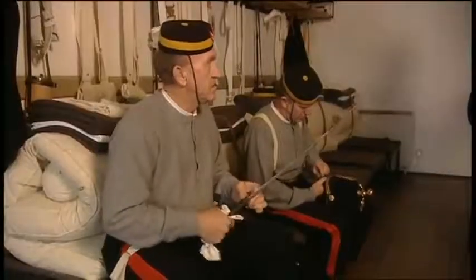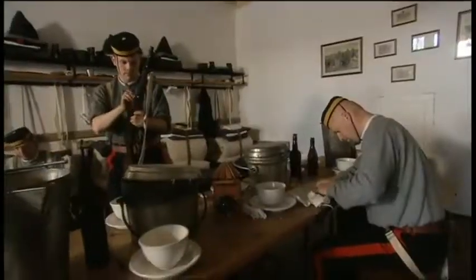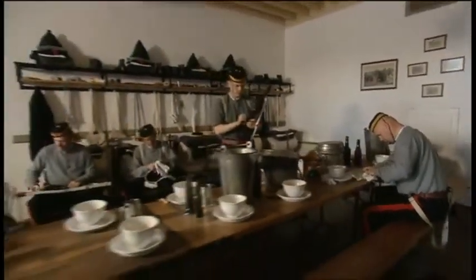Up to 20 soldiers at any one time would live, sleep and eat in the barracks when they weren't on duty, receiving the most basic of provisions and kit. Today it's re-enactors that take their place, bringing to life the experience of a serving soldier.